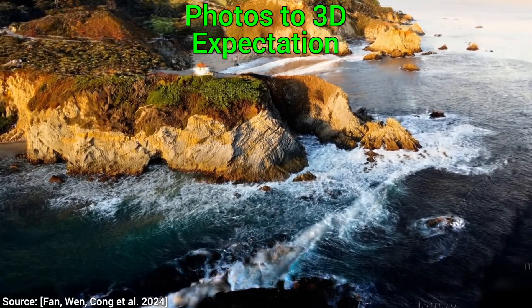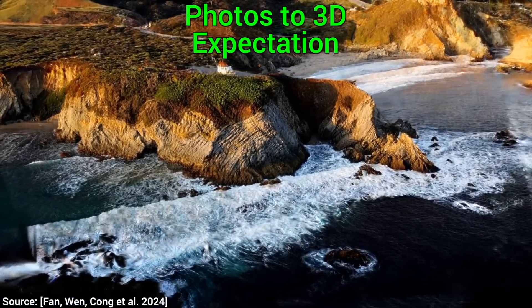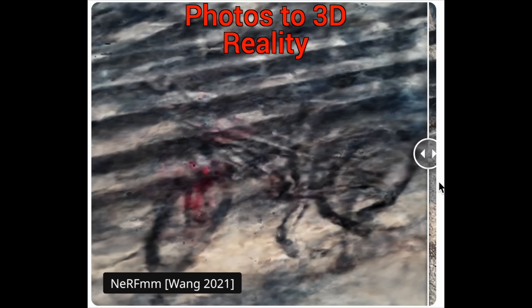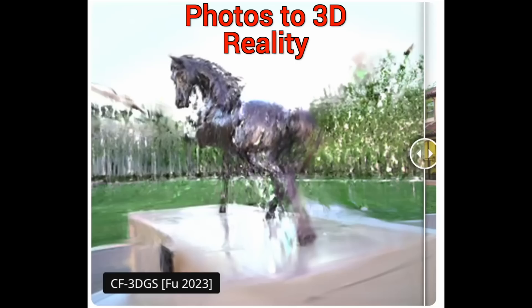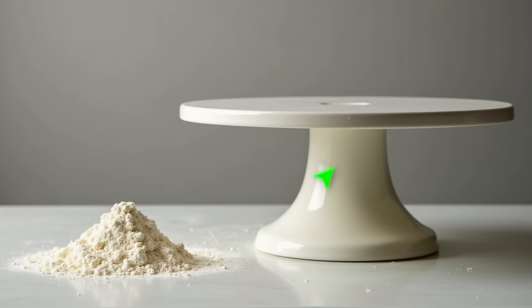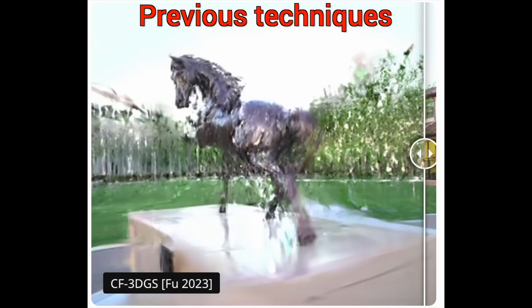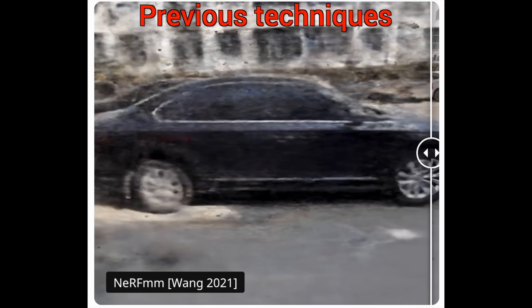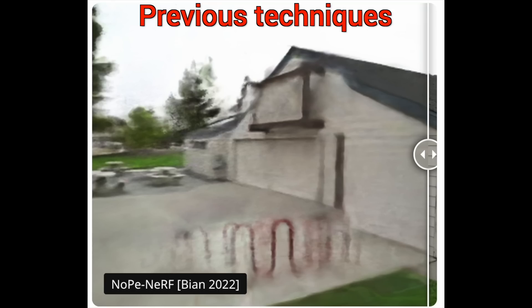And then, bam — in seconds, you're holding a fully immersive 3D version of that thing. Sounds great, except that previous methods are not really up for the task. There is just not enough information in these three photos to make it happen. Think of it as trying to bake a cake with just three grains of flour and a desperate prayer. The result is going to be a blurry mess — not just with this technique, but with many other techniques too.